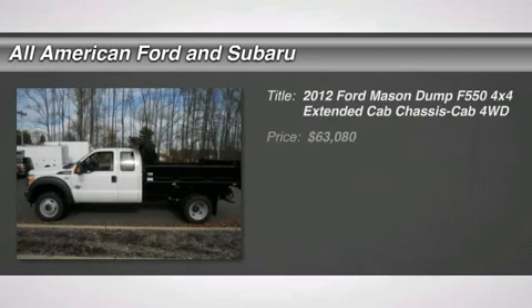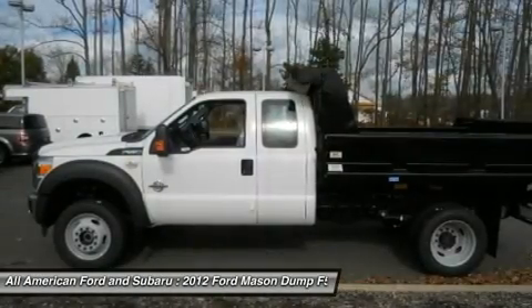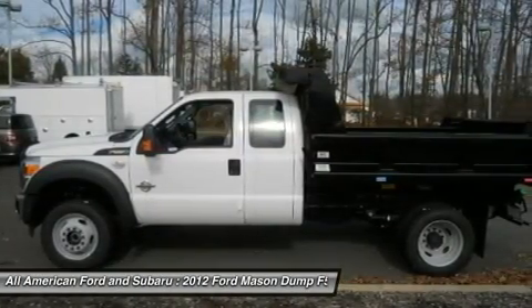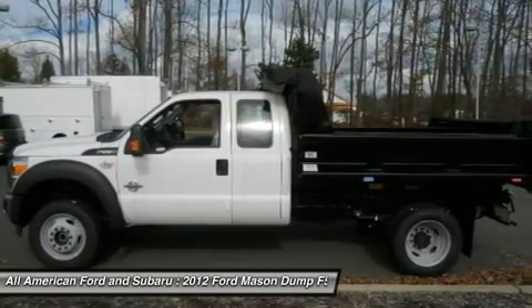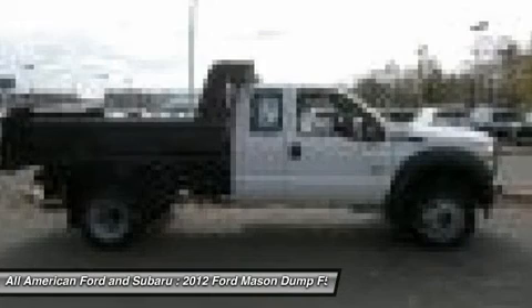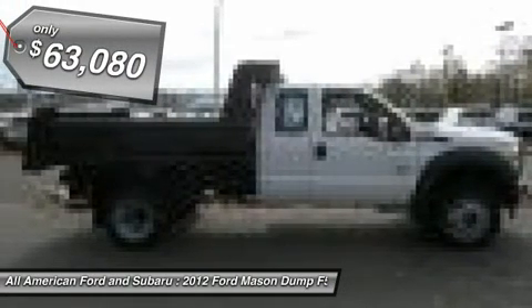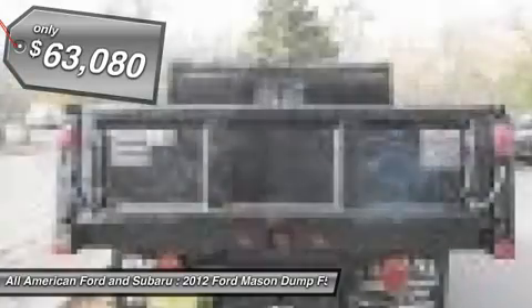The 2012 Ford F-550 Super Duty. The Ford Super Duty F-550 is a real work truck built with Ford tradition for reliability, safety, and comfort. This heavy-duty work truck is ready to tackle the most demanding jobs and is priced below $65,000. Here are some of this vehicle's great options.